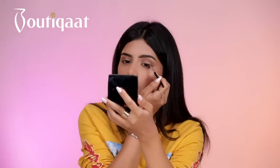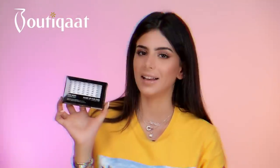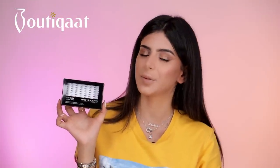For the eyeliner, I'm going to use the Anastasia Beverly Hills Dipped Down Pomade in dark brown. For the mascara, I'm going to use the Vigood Milano Mascara. I'm going to use the Anastasia Beverly Hills Lashes from Make Up Forever.